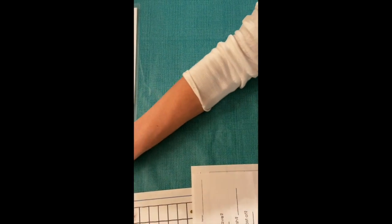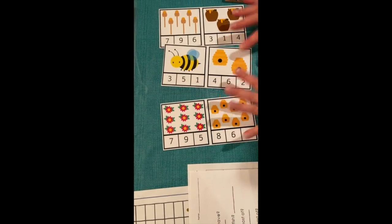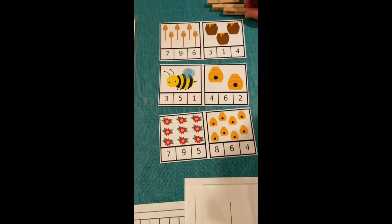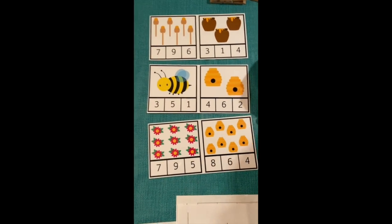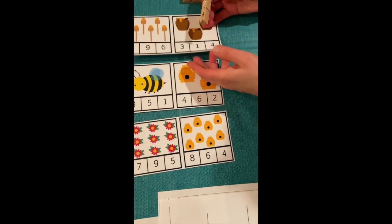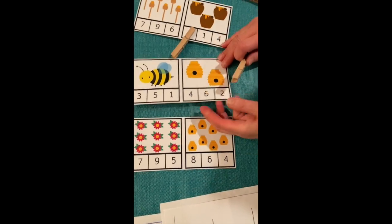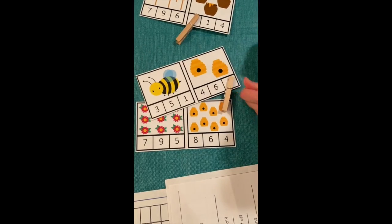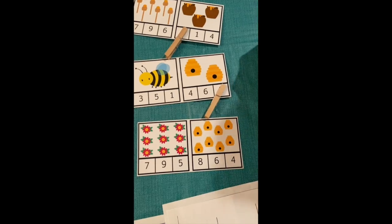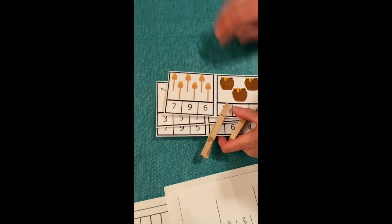Next we have count and clip cards. Each card has a picture and three numbers at the bottom, and the child has to find the number that corresponds to what they counted. For example, if there are three objects, they clip a clothespin on the number three; if it's eight objects, they find the number eight. These are readily available online in a variety of different themes.